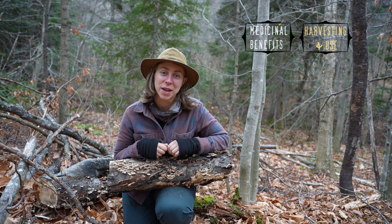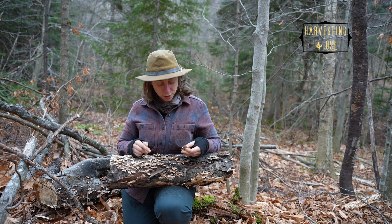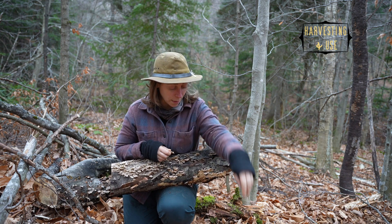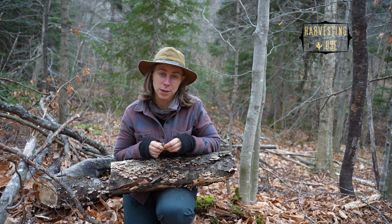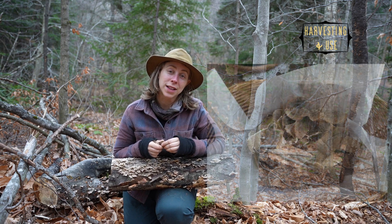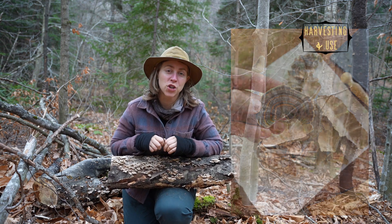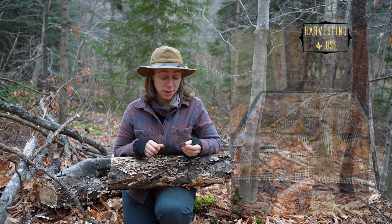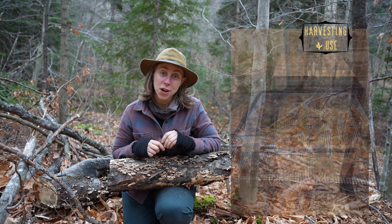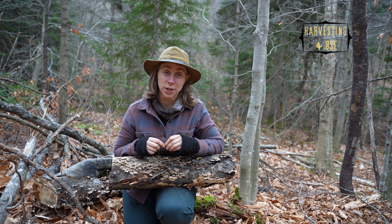Once you find your turkey tails, what do you do with them? For harvesting, you can pull them off the log, or if you want to avoid damaging the bark, cut them — I use gardening shears or sharp scissors, but they are tough mushrooms so you'll want something sharp. Once you get them home, clean them by brushing them off or submerging them in water, shaking, and passing through a strainer. Then dehydrate them for preservation. They're really easy to dry because they're thin — you can use a dehydrator, put them in the sun, or put them in the oven with the door open at the lowest temperature, or simply air dry them.